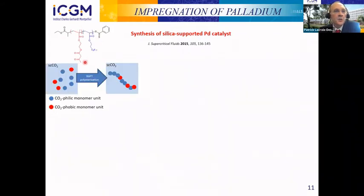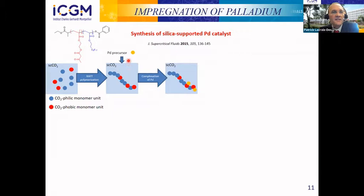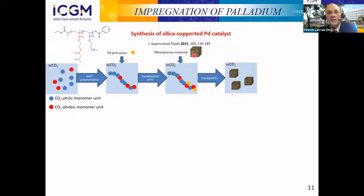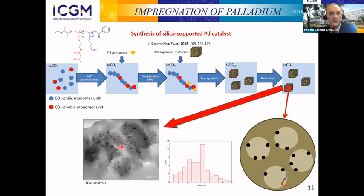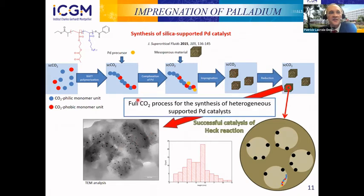In the past few years, I have already worked on palladium impregnation. This work was about the preparation of silica-supported palladium catalysts. We prepared special polymers soluble in CO2 — these CO2-philic polymers are also able to complex palladium precursors, and the complexes remain soluble in CO2. This allowed us to impregnate porous silica materials, loading palladium into the support, and after reduction we obtained a silica-supported palladium catalyst.